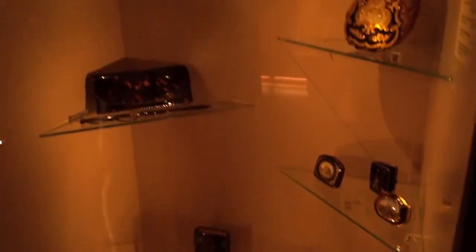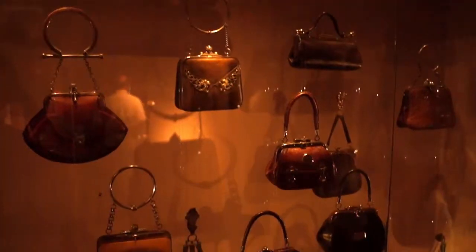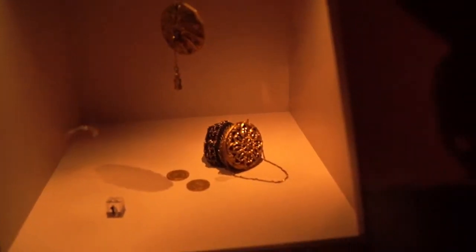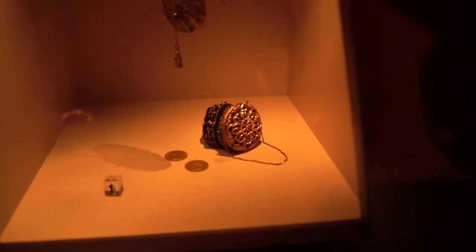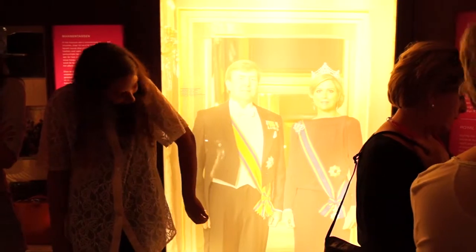These bags are actually made of tortoiseshell. These bags are made of ivory. These are really small handbags — this is the tiniest bag you'll ever see. These were the bags of royals. This is the oldest bag in the museum.